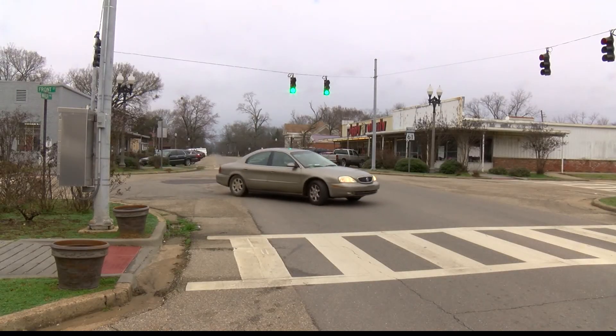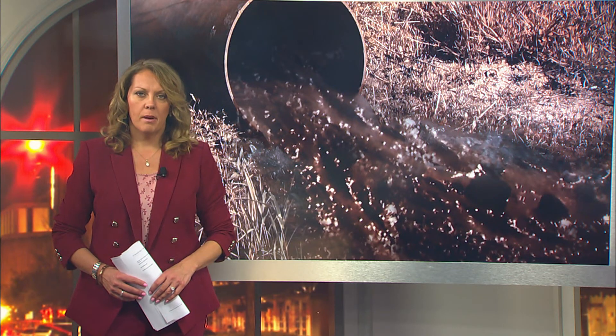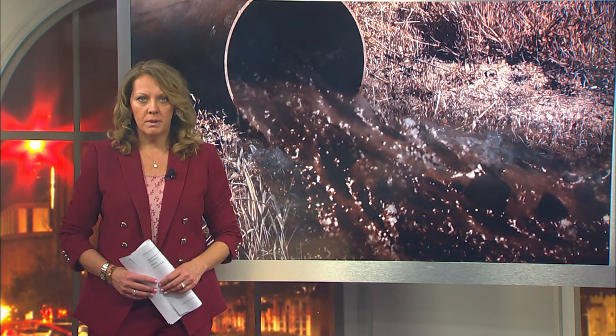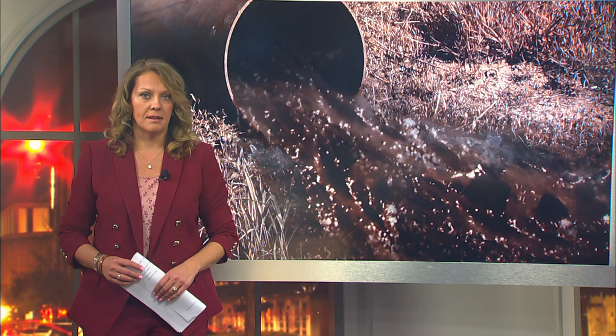Reporting in Uniontown, Bryn Caswell, WVUA 23 News. The Alabama Department of Environmental Management has released a statement confirming there's currently no funding for Uniontown to improve its wastewater treatment system.